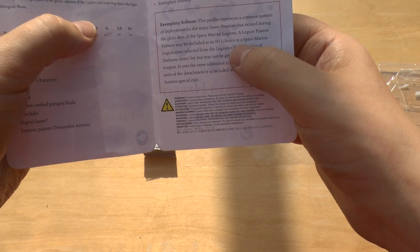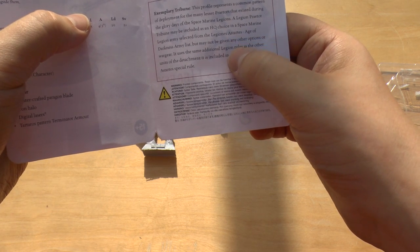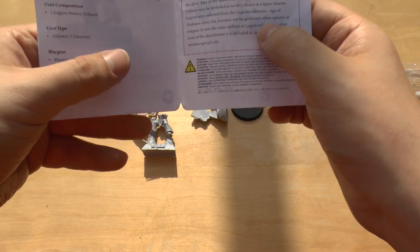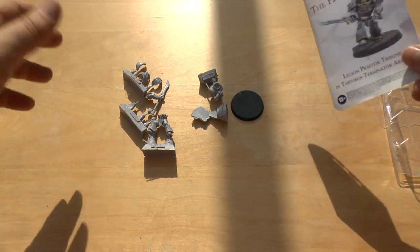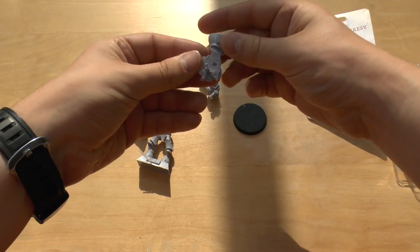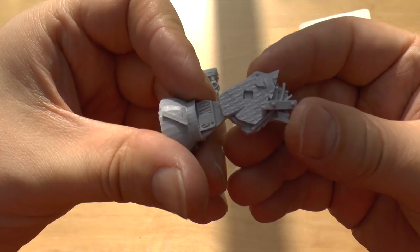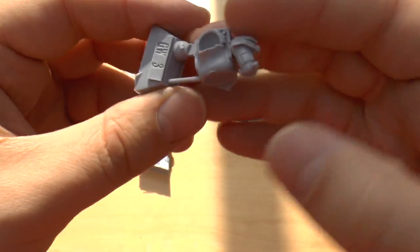As an Exemplary Tribune, he may be included as an HQ choice in a Space Marine Legion army selected from Legiones Astartes, but may not be given any other options or wargear. He looks nice next to the Centurion and my other Tartarus pattern Terminators. He's got this little funky piece that goes on the base — the torso part of him.